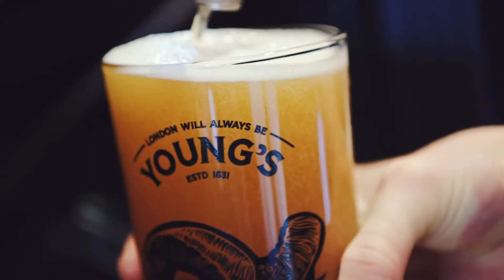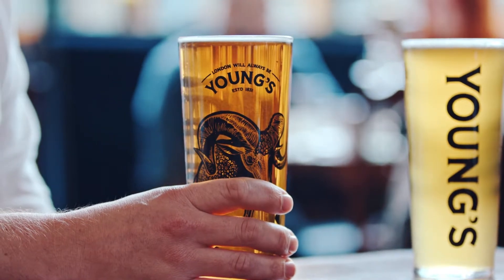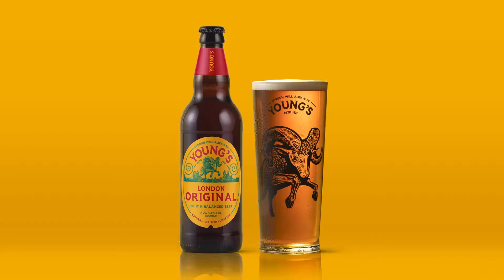One of our main challenges was to revitalise the flagship bitter. The associations with bitter are really a barrier to purchase for some of the newer generation of beer drinkers. So to establish this as their core beer and hark back to the original bitter, we named it London Original.